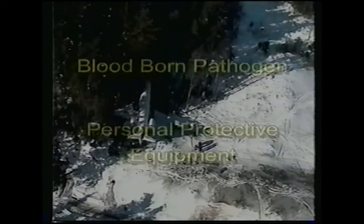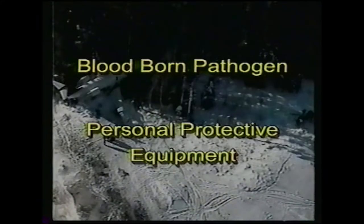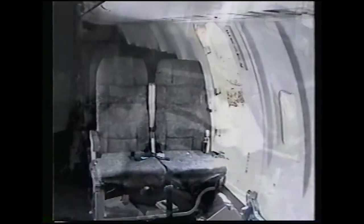Not all accident scenes require the use of full or even partial bloodborne pathogen personal protective equipment. The first step in the investigation is an initial site examination to determine the level of risk and then the level of protection necessary. If there are no injuries on or around the site, then no protection for bloodborne pathogens will be required. If the injuries or fatalities are limited to one small area, then that area alone will require the use of protection.